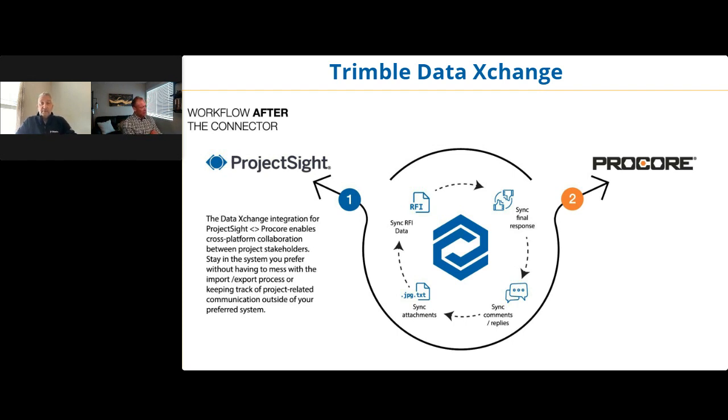It's really reducing the potential for errors, losing data, losing responses, and not closing the loop. One thing I hear all the time as a sub to a GC is: 'We're never going to get the GC into our system.' There's a question: does this work on other apps, or only Procore? Currently we've only built the Project Site to Procore connection — it's out in the market and live on several projects. We will be building others.